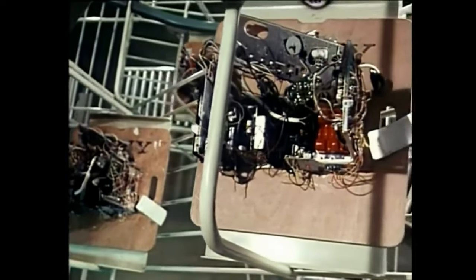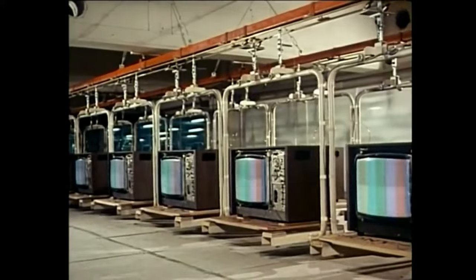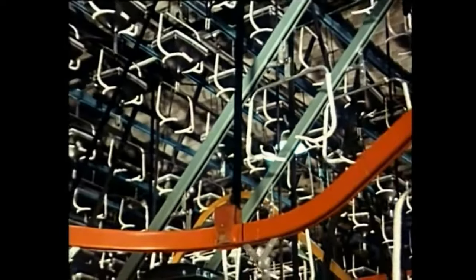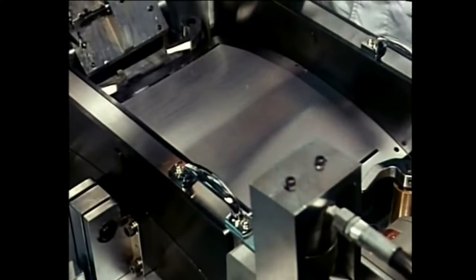The Trinitron color TV assembly factory in central Japan mass produces Trinitron color TV sets. Here, the most modern facilities and the newest techniques combine to turn out Sony products of unique high quality. At this factory, also in central Japan, Trinitron color TV picture tubes are being manufactured.